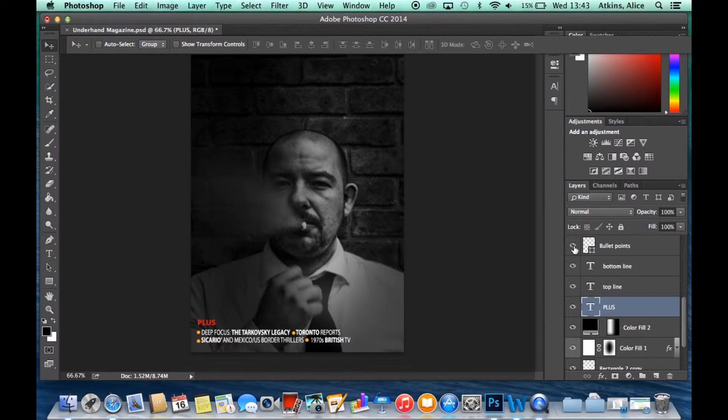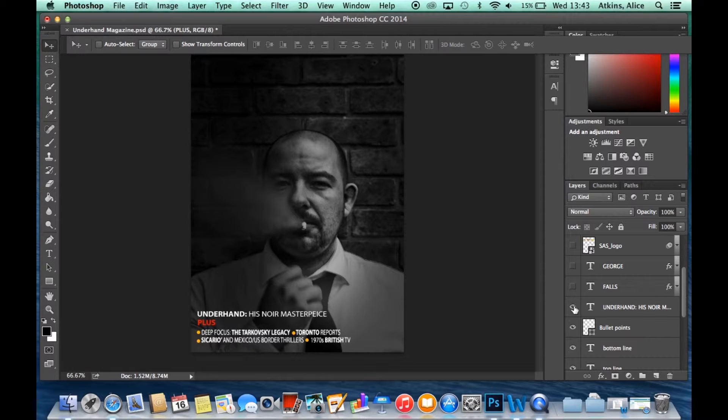We also added yellow bullet points because that's again what they do on their front cover. We then added 'Underhand: his noir masterpiece.' This shows the audience what the main image is about and what film it's from. It also suggests that he is not starring in the film but has actually created it, which suggests he's the director.